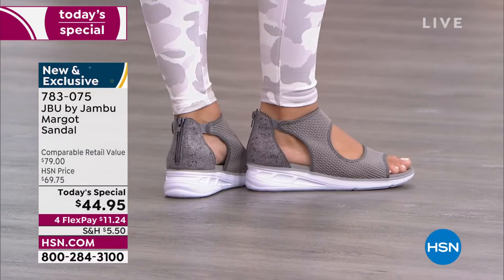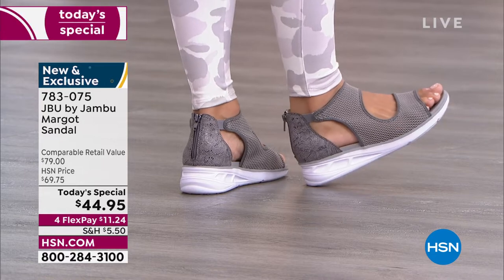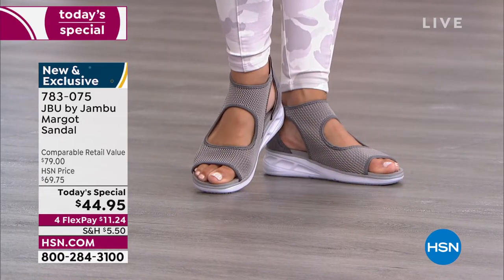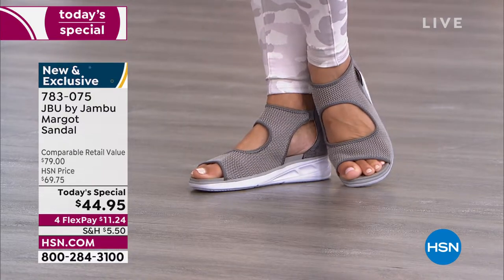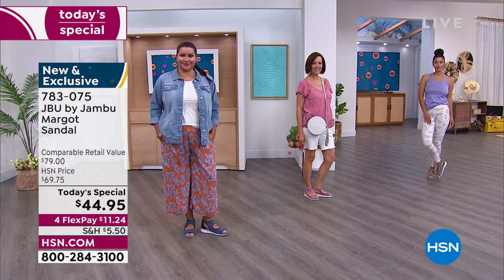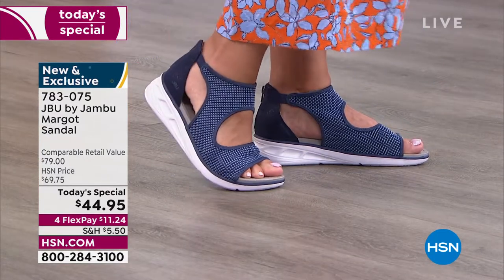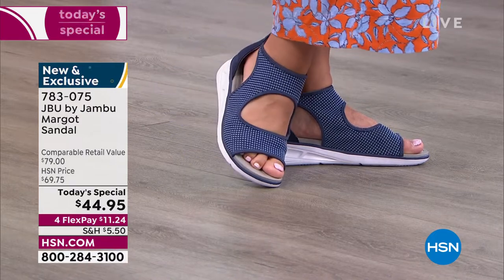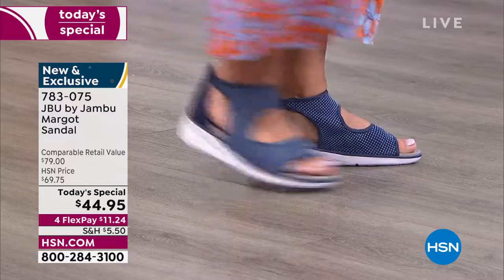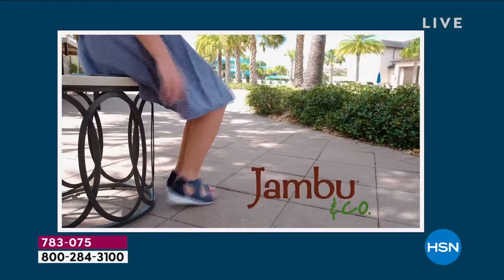Take out that maxi dress and see how you can make it look different with the Margo. Get out those Bermuda shorts — when you add in the Margo, I guarantee they're going to look different because of the style of this. It's on trend, super popular, super comfortable, easy to get on and off. You're just going to live in these, and I won't be surprised if many of you come back for another color.